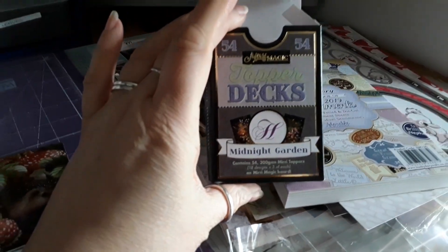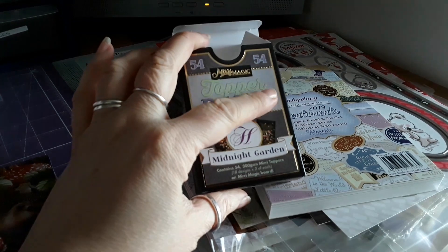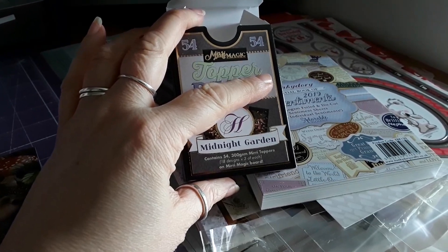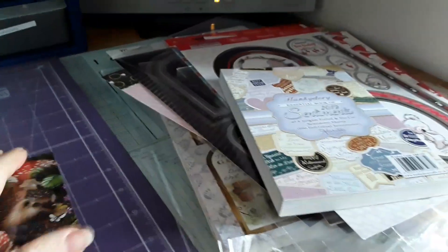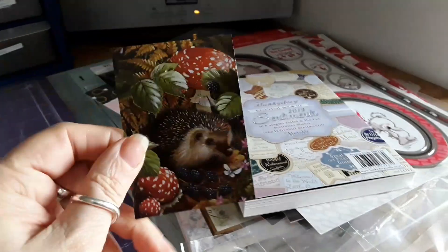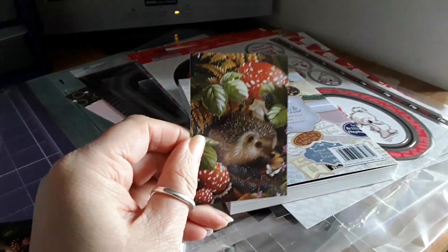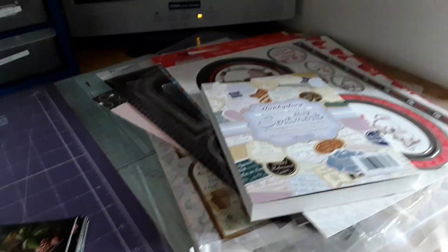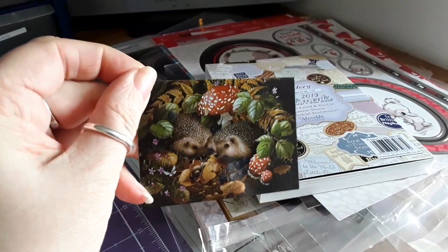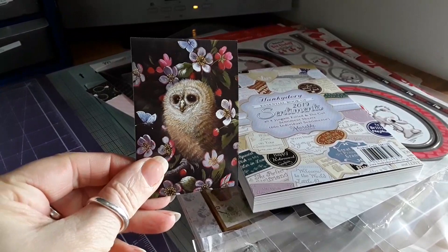The first one is the topper decks. You get 54 toppers, 18 designs and three of each. Here are the designs — this one is a hedgehog, three of that, three of that. Really cute.